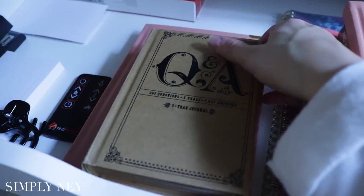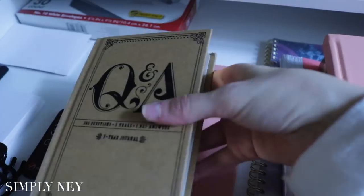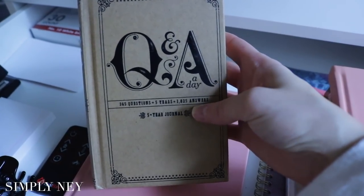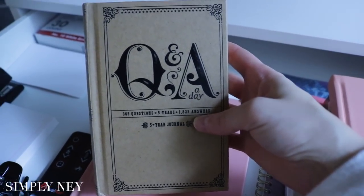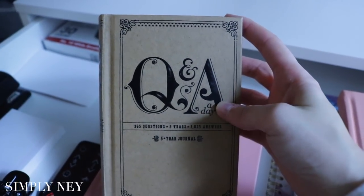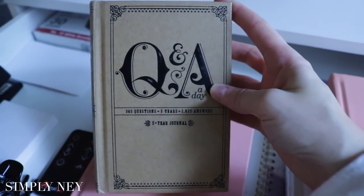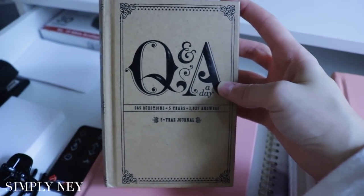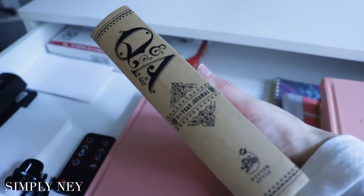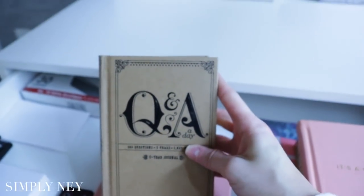Over here to the left of the drawer, I have my Q&A 'Document Your Life' journal — if you're not really into journaling, this is a five-year journal that asks you a question a day and you just answer it. Every year you can go back on that day and look back at what you were thinking a couple years ago. I've been trying to keep up with it — I'm really good at the beginning of the year but then I kind of fall off. It's just a fun way to journal.